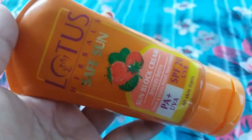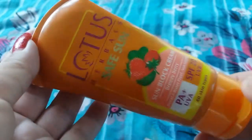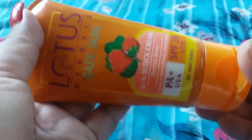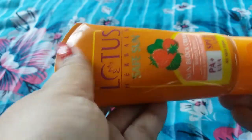I give 4.5 out of 5 to this cream. This cream is too good, and if you want a nice product in an affordable range, then this cream is a great choice. Now let's talk about its cons and pros.